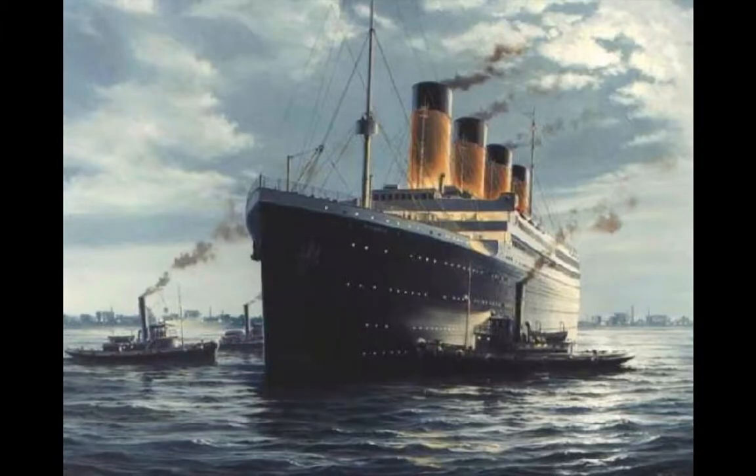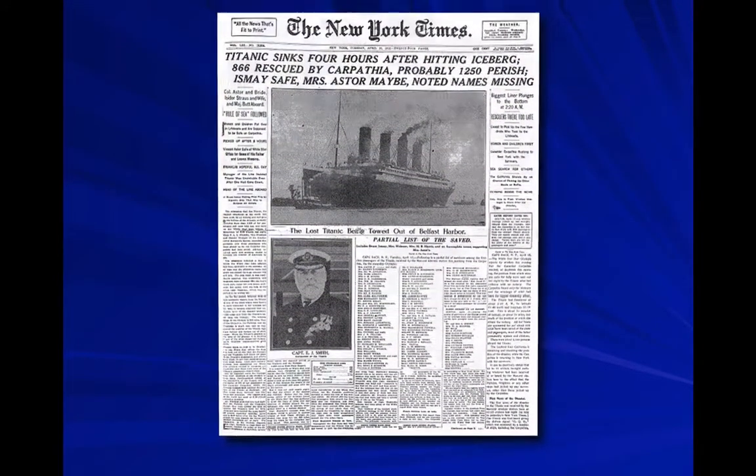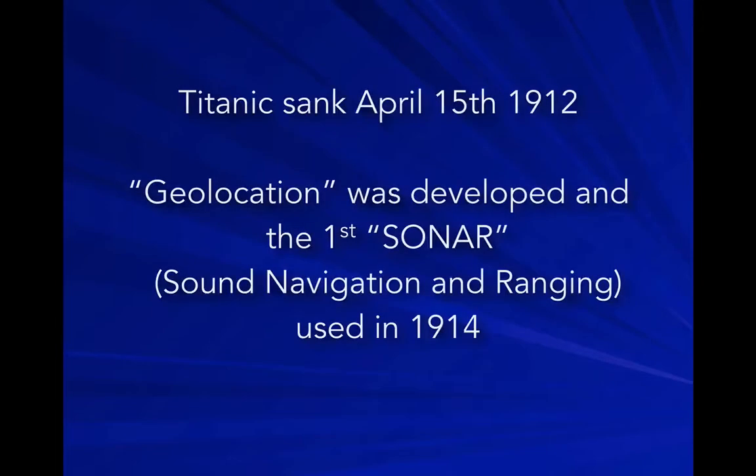If we want to talk about the story of ultrasound, we need to talk about the Titanic, which sank in 1912. They were trying to come up with a device so they could look for icebergs. So the term geolocation, or SONAR — sound navigation and ranging — was developed in order to look for icebergs.